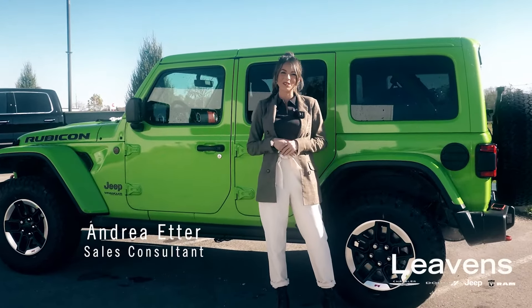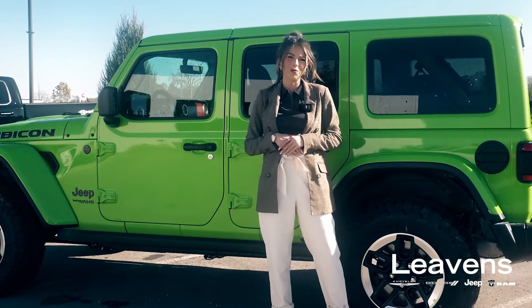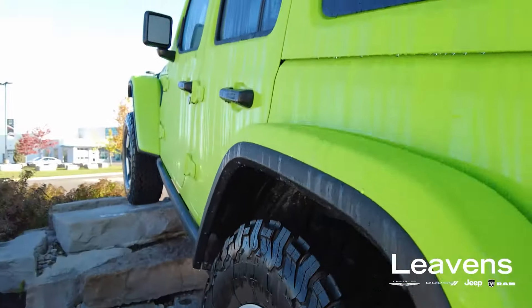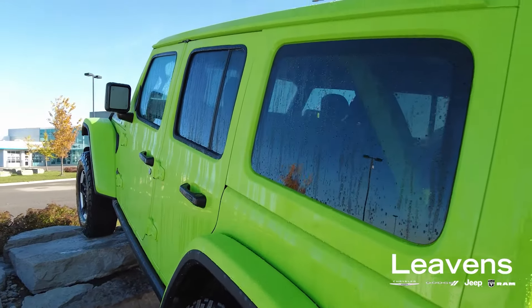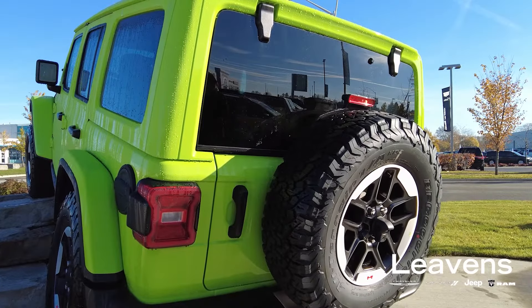Hey everybody, it's Andrea here from Levin's Chrysler, and I'm excited to highlight some of the features of our 2021 Jeep Wrangler Rubicon. The first thing that catches your eye is the vibrant gecko green body. This is a limited edition paint option for the 2021 model year and one of my personal favorites.